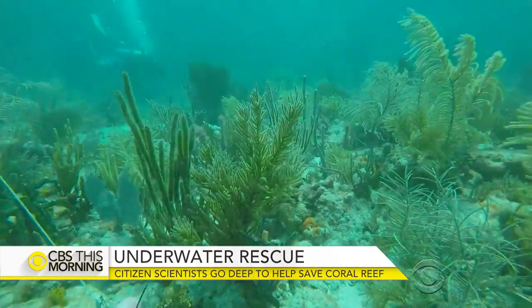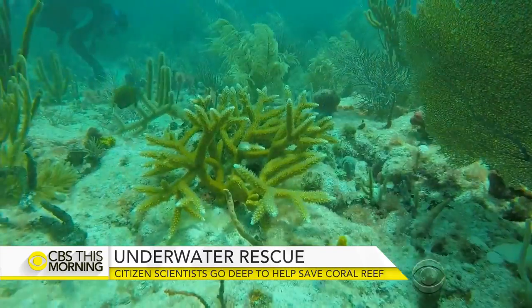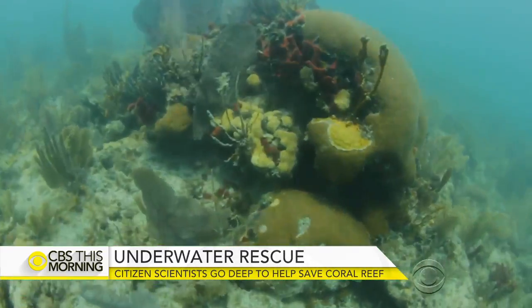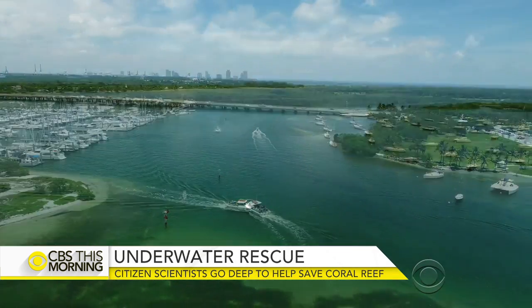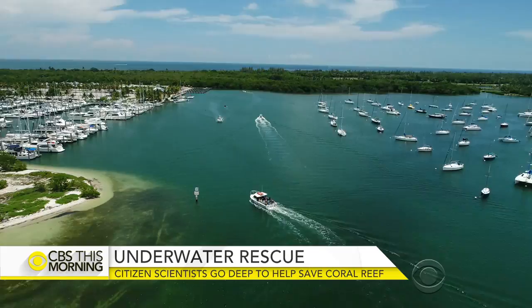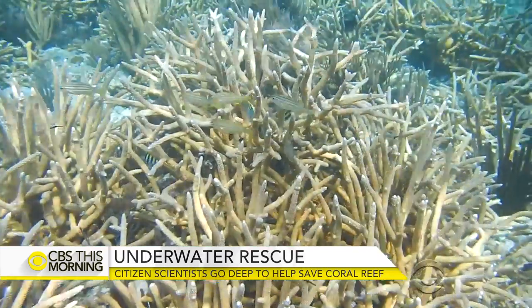Aside from saving the ecosystem, Cunning says billions of dollars are at stake — from fishing to tourism — if the reef does not survive. It also helps protect against beach erosion and another major threat to Florida, hurricanes. Coral reefs act as a natural barrier, and when hurricanes approach, they act as a first line of defense against storm surge.